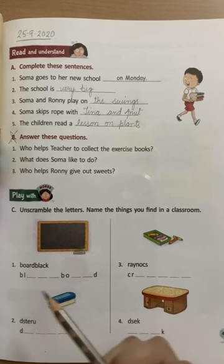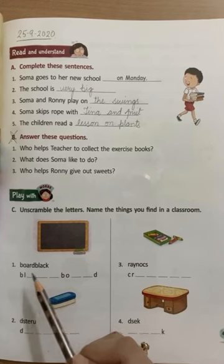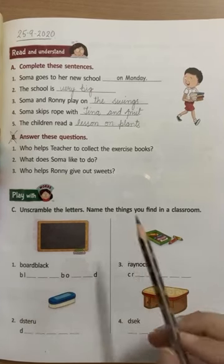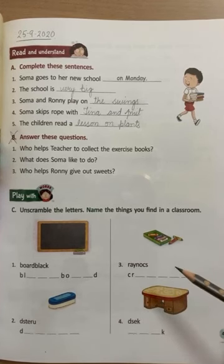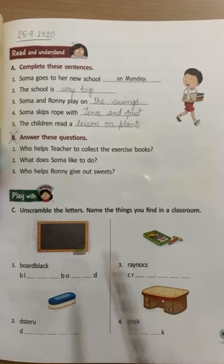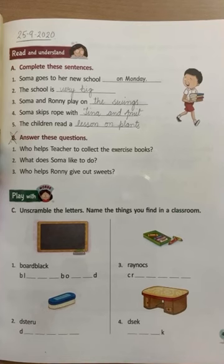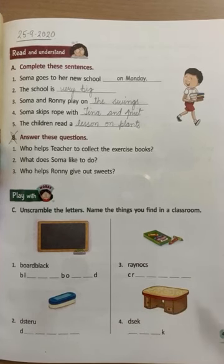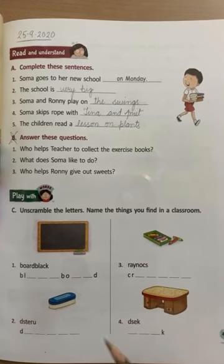Ulte — these are all the things you find in a classroom. Yeh wo saari cheez hain jo aap classroom mein dekhte ho. Aur inke jo letters hain yeh sab scrambled hain, jumbled hain. Means inका koi sense nahin hai, koi meaning nahin hai. Ab hamein inhe aise unscramble karna hai, aise arrange karna hai ke inका meaning bane.